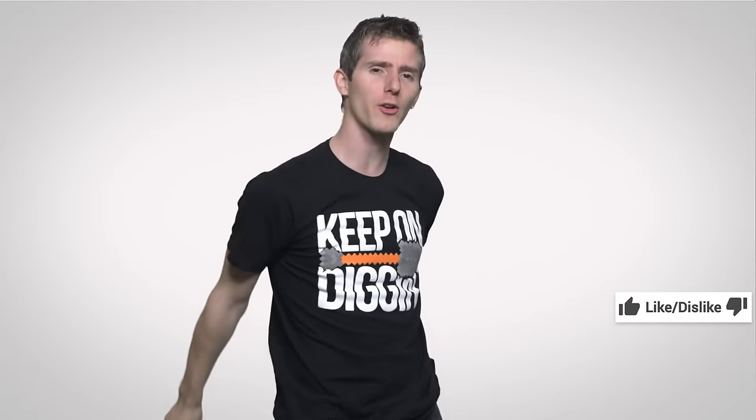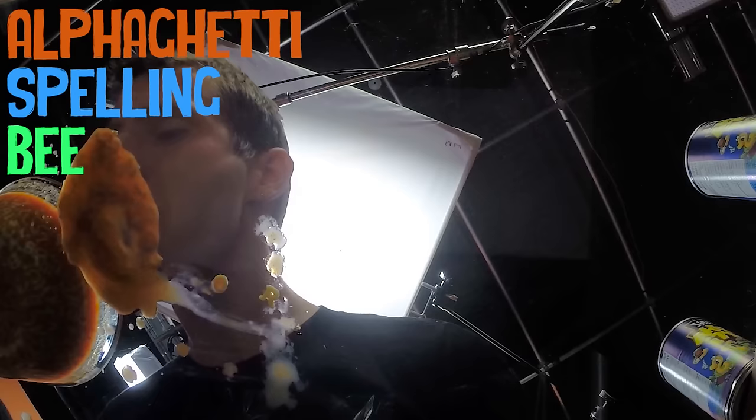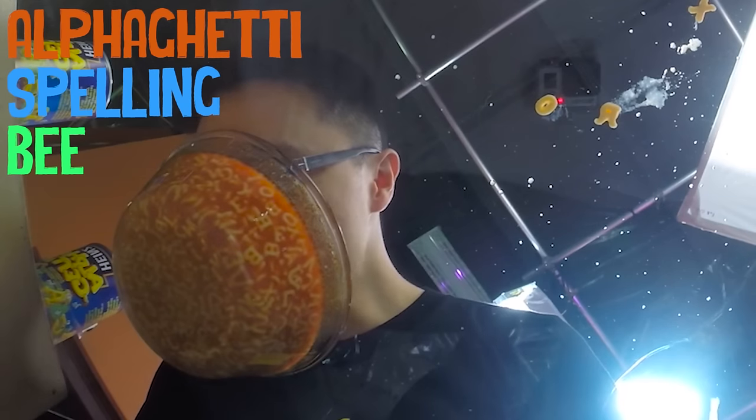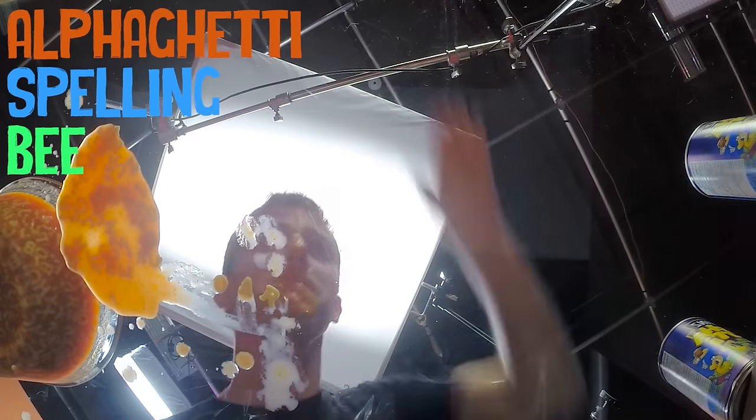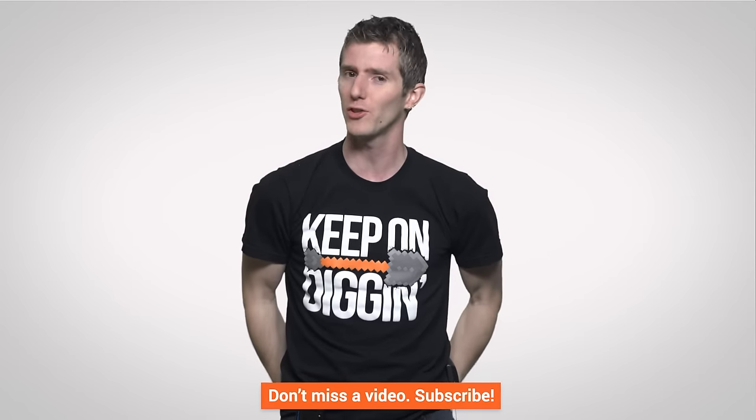Like this video if you liked it, dislike it if you disliked it. Check out our other channels like Channel Super Fun — we did a spelling bee with Alphagetti using only our mouths, and it's actually grosser than it sounds. Leave a comment with suggestions for future videos, and subscribe and follow so you don't miss any Fastest Possible episodes.